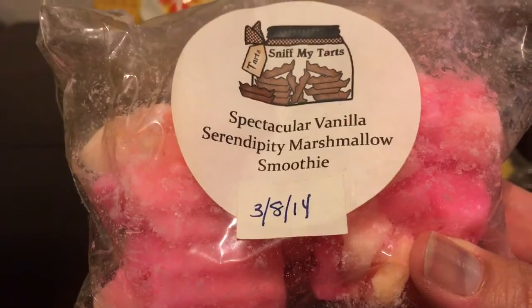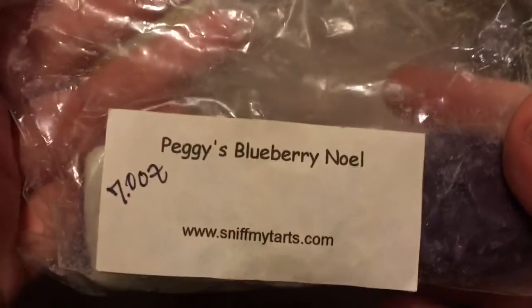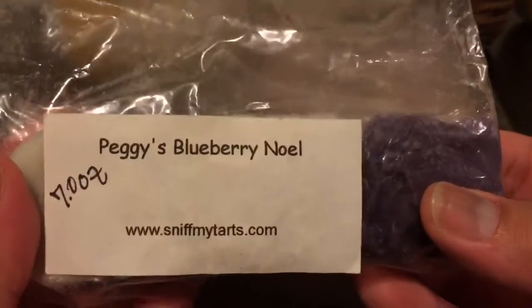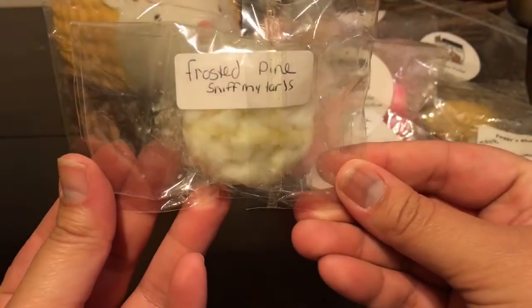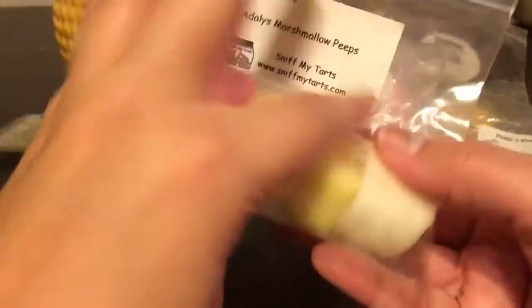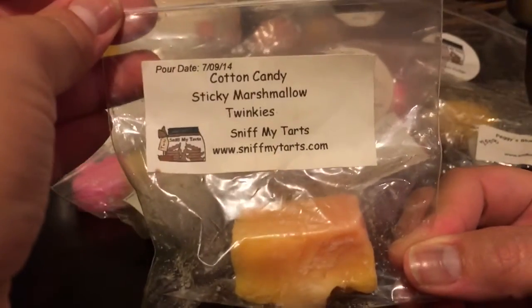A couple of chunks in Spectacular Vanilla, Serendipity Marshmallow Smoothie — my camera sometimes gets weird where it won't autofocus. Peggy's Blueberry Noel... and here we go, March 2015 — I think this is the last custom order I placed with them — Blueberry Cobbler. This is from a mystery box: Frosted Pine, which I got in December 2013 and really need to melt. Adelaide's Marshmallow Peeps, Vanilla Bean Noel.